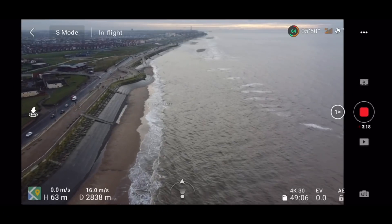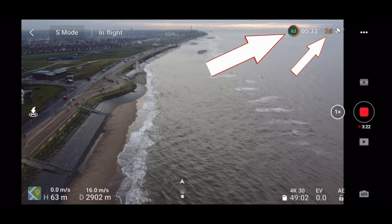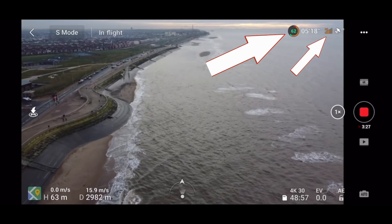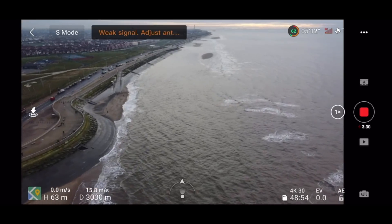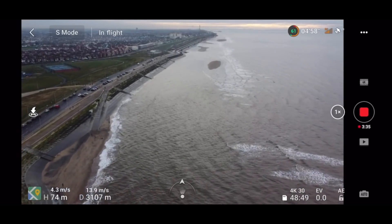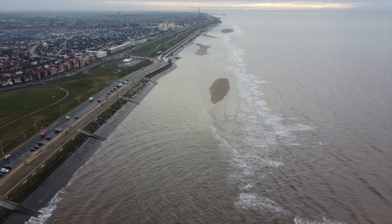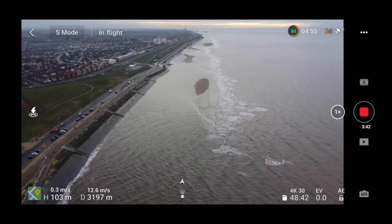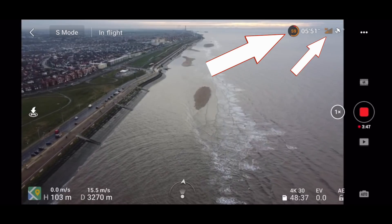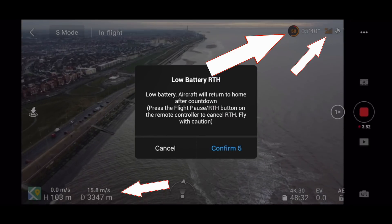We're flying into the wind just like before, with really low wind conditions, so it can only be that firmware update causing this battery drain. It's now at just over 60% battery. That signal is starting to drop again, just like it did in this area before — we're getting weak signal messages. What's concerning is that at just over 3,000 meters we're getting to the point where we're going to get the return-to-home message because the battery is too low.